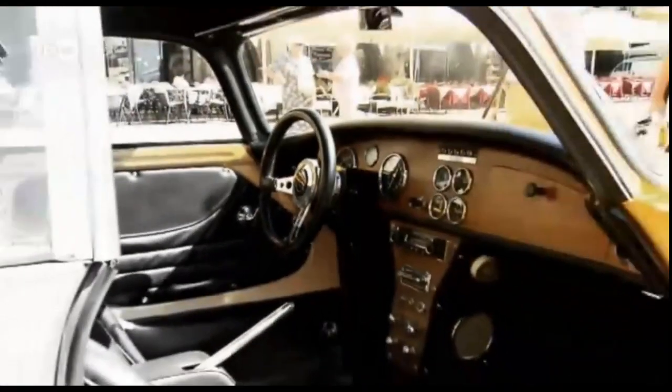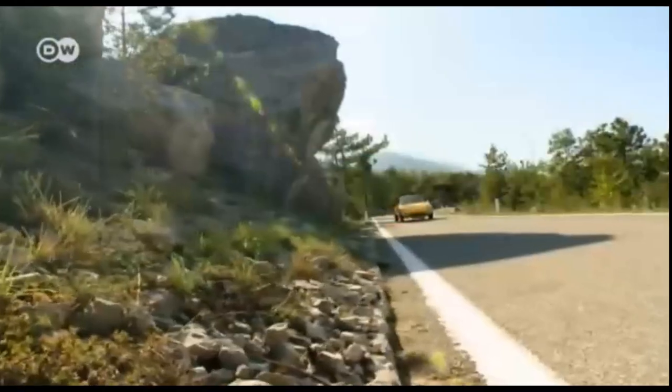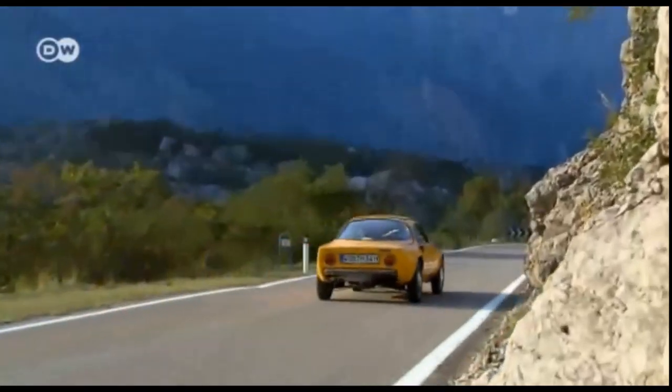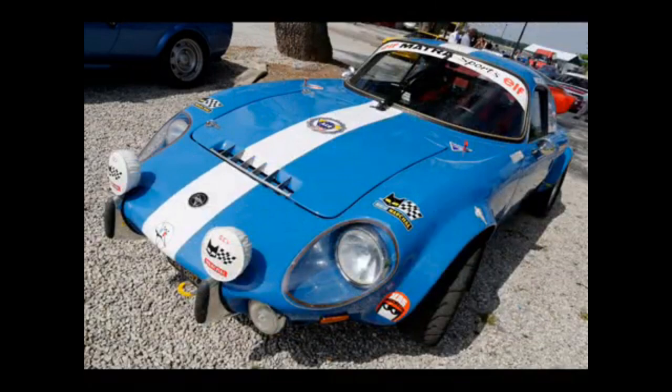Even though it is influential, it is not as expensive as you would think. A few years ago, a clean example sold at an RM Sotheby's auction for 36,800 euros, or about $39,500.